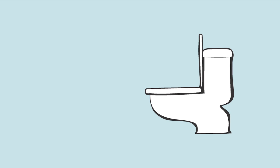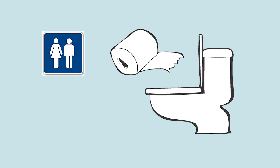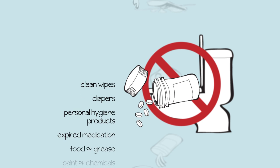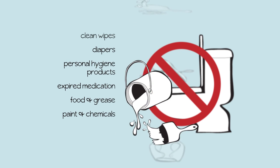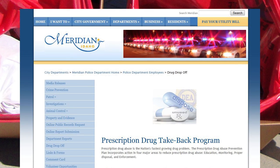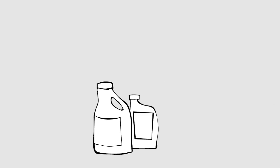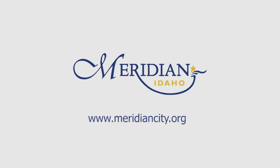Basically, the only thing you should ever flush down a toilet is human waste and toilet paper. Here's a list of some things to keep out of the toilet. Instead of flushing these items, use the free, convenient disposal and recycling services in Meridian. Prescription drug Take Back is provided by our Meridian Police Department, and Meridian hosts a weekly drop-off event for household hazardous waste, from auto fluids to old televisions. For details on these programs and more, check out the website below.